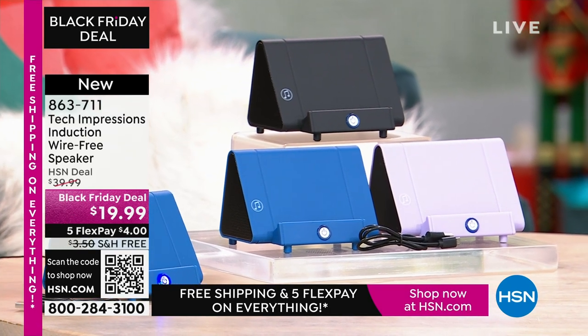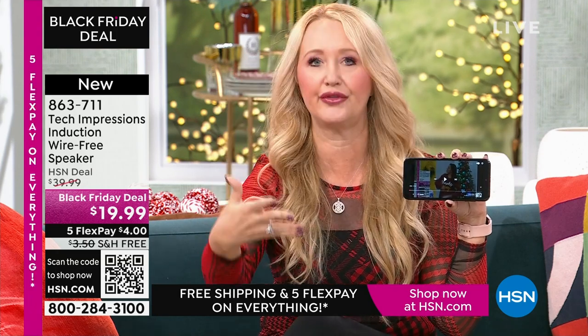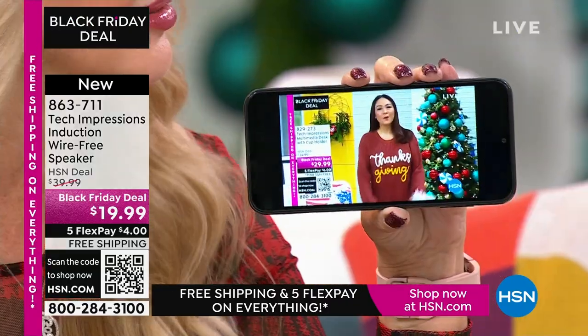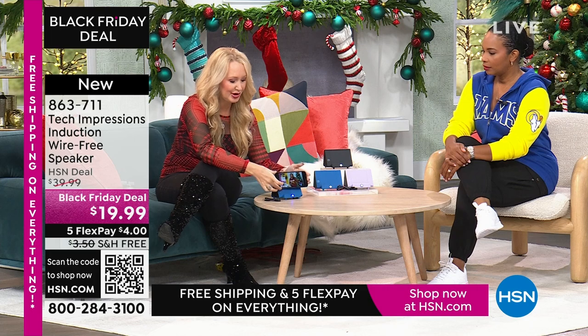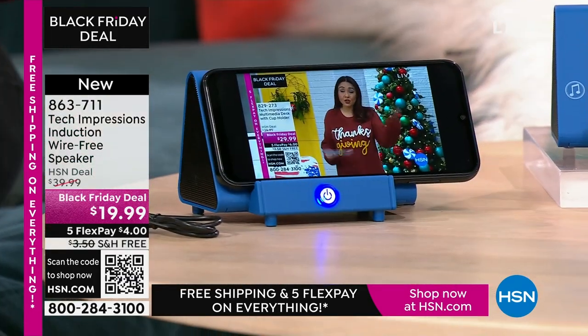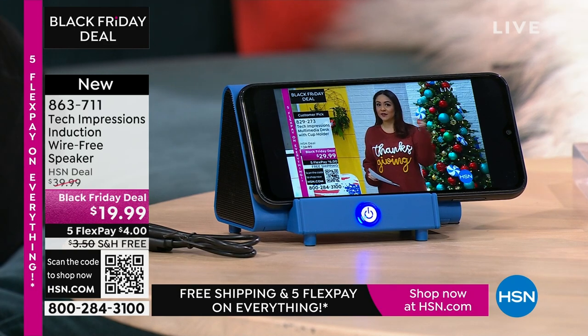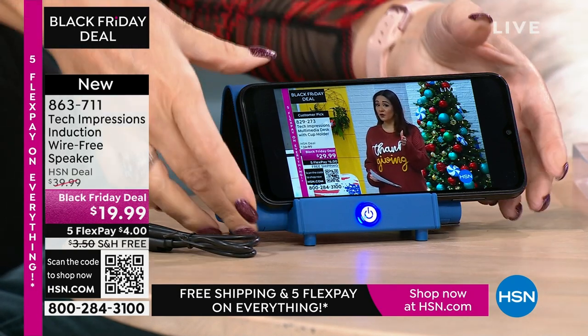How many times have you wanted to hear music and gone through that complicated Bluetooth pairing process that takes forever? There's no pairing process here. There are no cables, cords, or wires. Maybe you're watching a TV show and the sound on your phone is terrible. All you do is turn on your Tech Impressions speaker, and you drop it down — that's it. It's contact only.